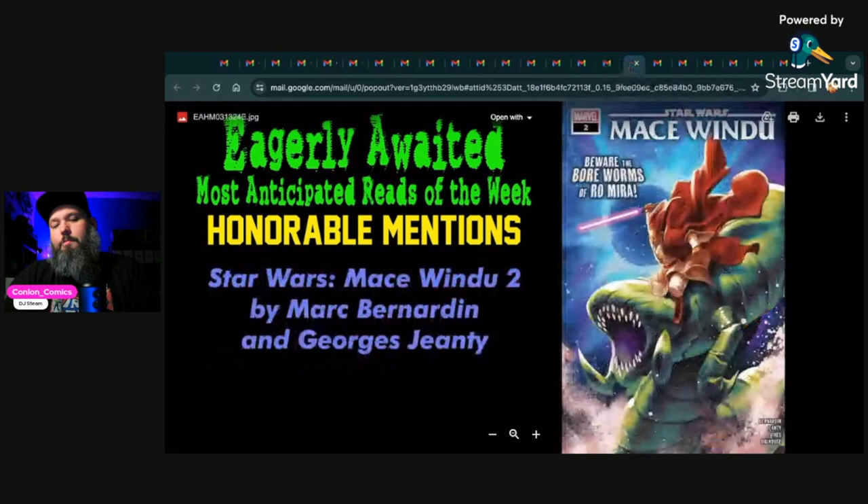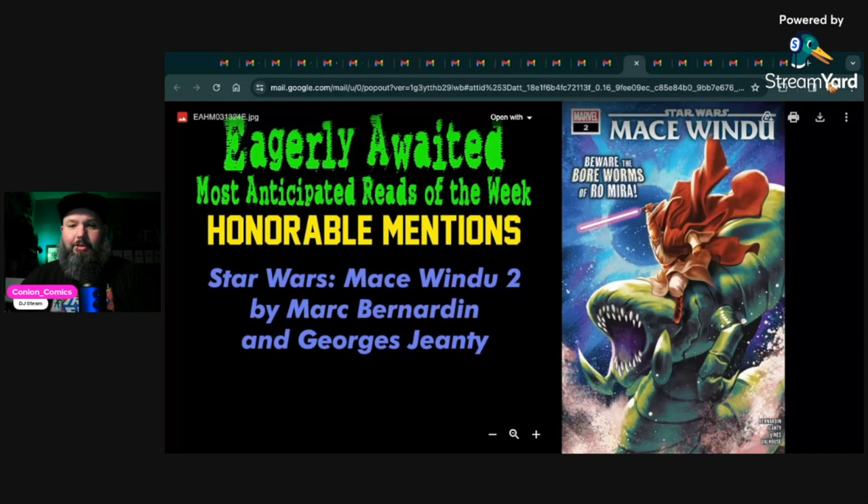Next, Star Wars Mace Windu 2 by Mark Bernardin and Georges Jeanty. This is an interesting pick — I enjoyed the first issue and I'm very intrigued by Mace Windu and the other character they've introduced. Their relationship is interesting — he's basically on a rescue mission, going to pick up someone from a planet, and I'm curious about what their relationship is. I'm a huge fan of Mace Windu so I have high hopes for this series. I wasn't blown away by the first issue, but I want to give it another chance.